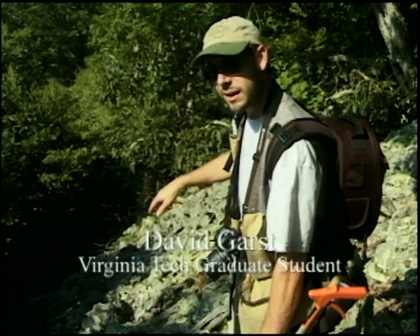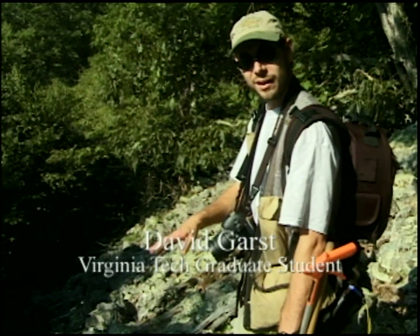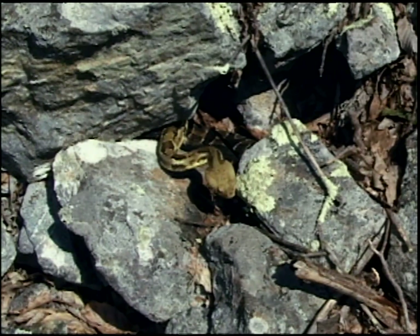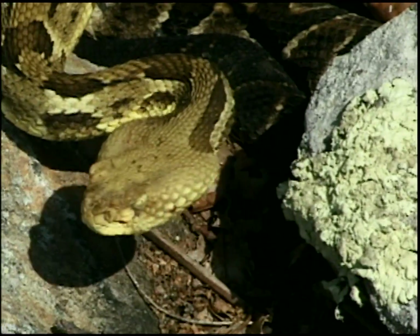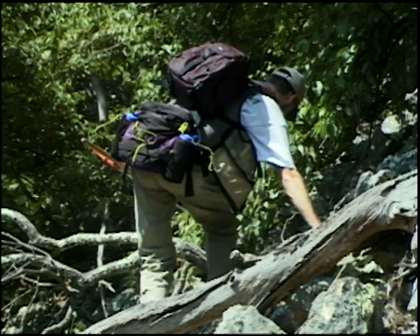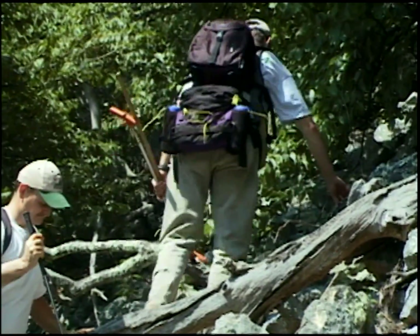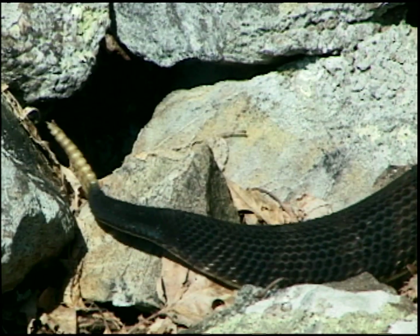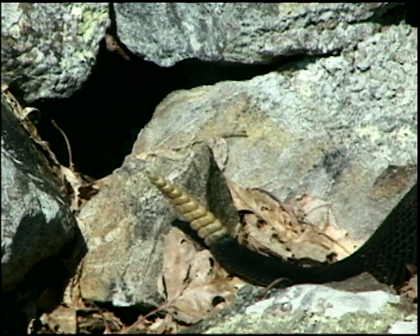If you look right out here about 10 meters away from us, you'll see a nice big yellow phase laying on top, perched up on the rock, and just below her is a dark phase rattlesnake. My name is David Garst. I'm a graduate student at Virginia Tech working on timber rattlesnakes, currently funded by the Virginia Department of Game and Inland Fisheries under a state wildlife grant.